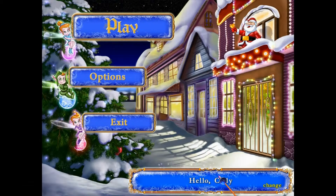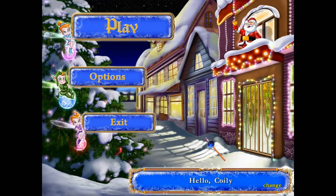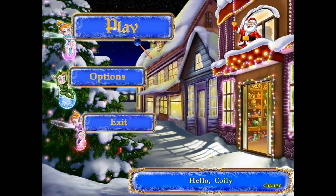Hello and welcome back to my Christmas Advent series. It's the 6th of December and today's game is Holly: A Christmas Tale. So let's jump right in and play the game.